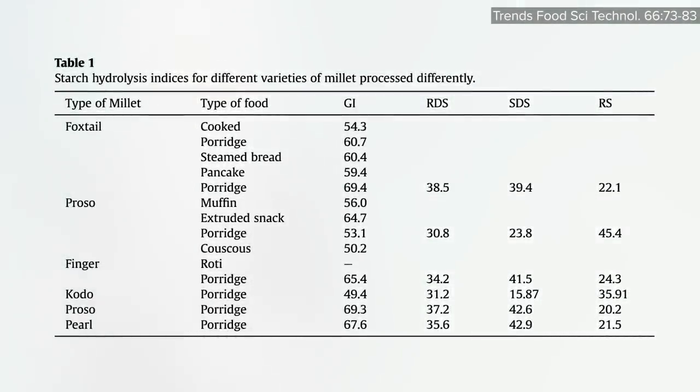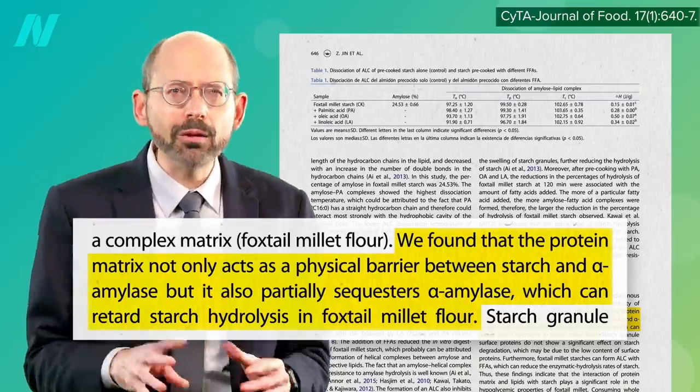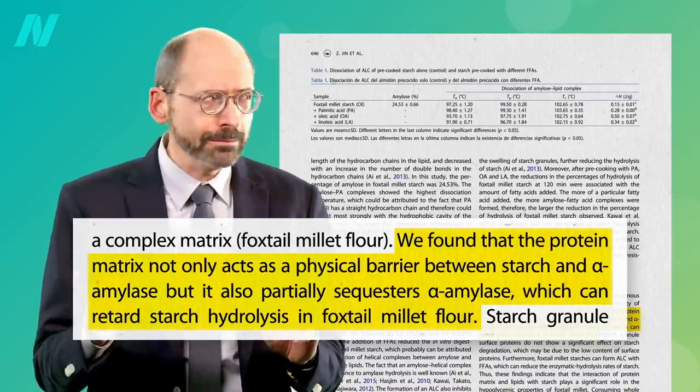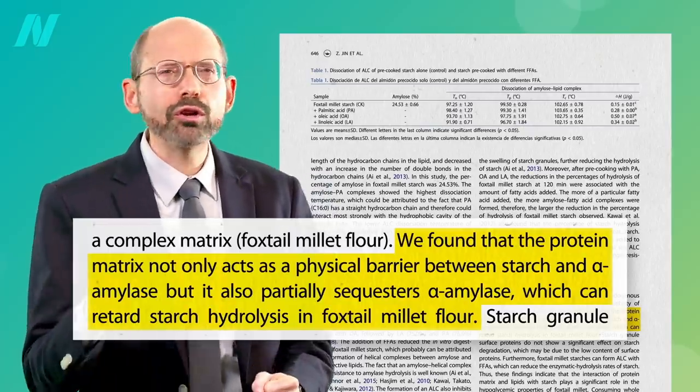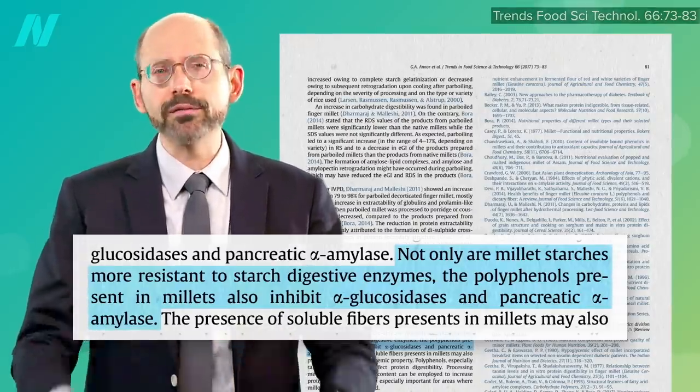Here's how the various millets do. All weigh more than more common grains like rice or wheat, but proso and codo millet lead the pack. The protein matrix in millet not only acts as a physical barrier, but actually also partially sequesters your starch-munching enzyme, and the millet polyphenols can also act as starch blockers in and of themselves.